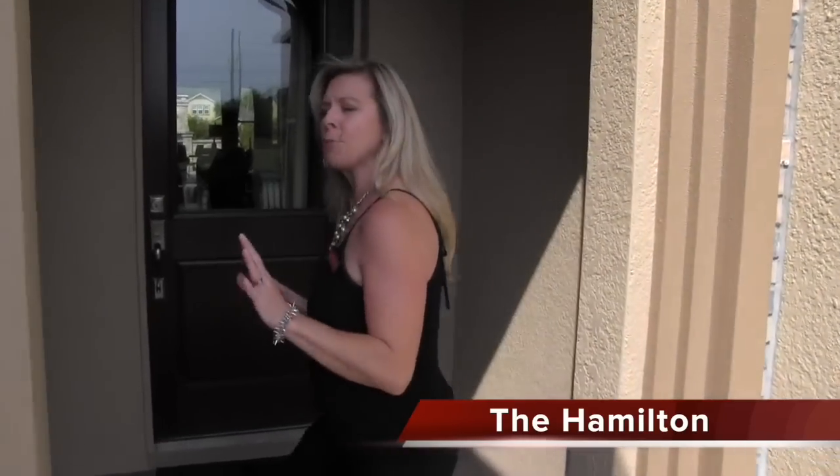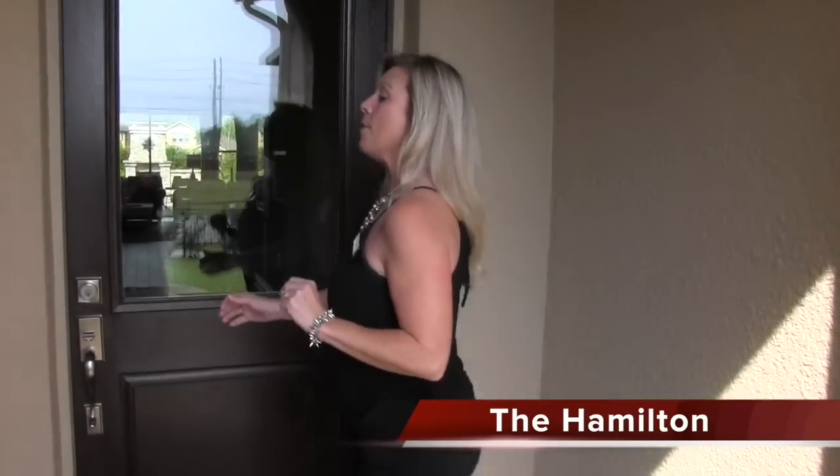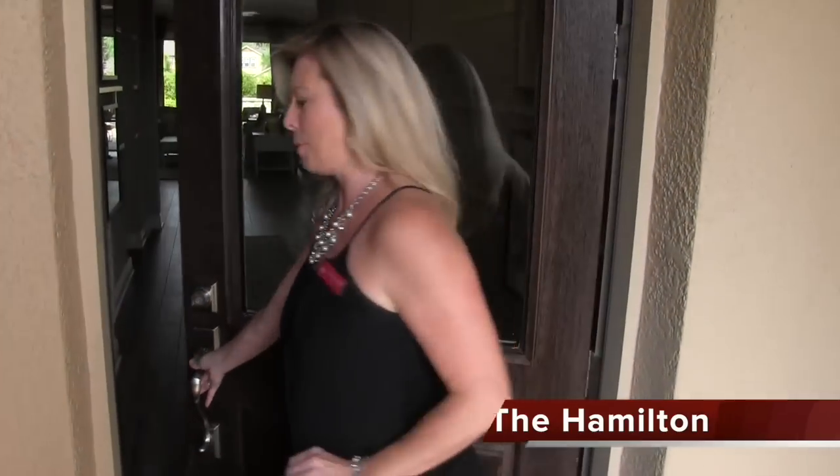The first one we're going to tour is the Hamilton model. It's just under 3,500 square feet — 3,478 square feet — and this is a four bedroom, four bath home with a fantastic bonus room upstairs.